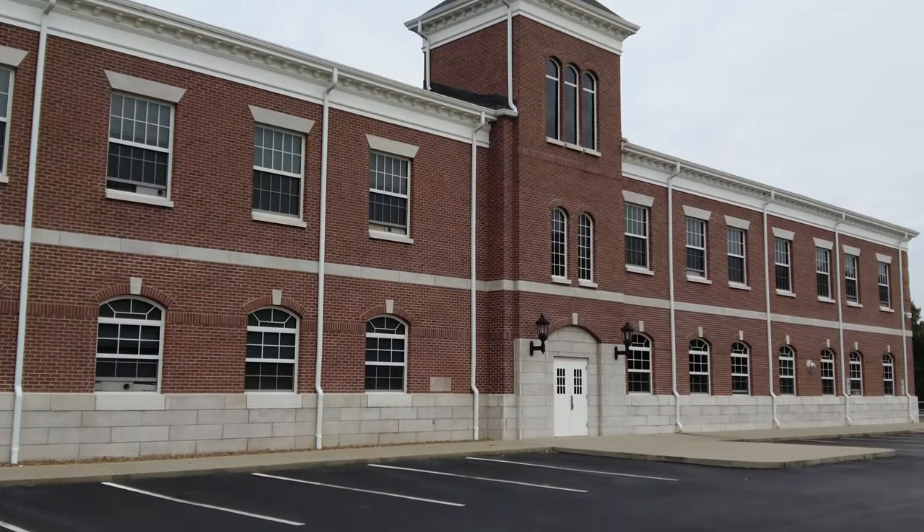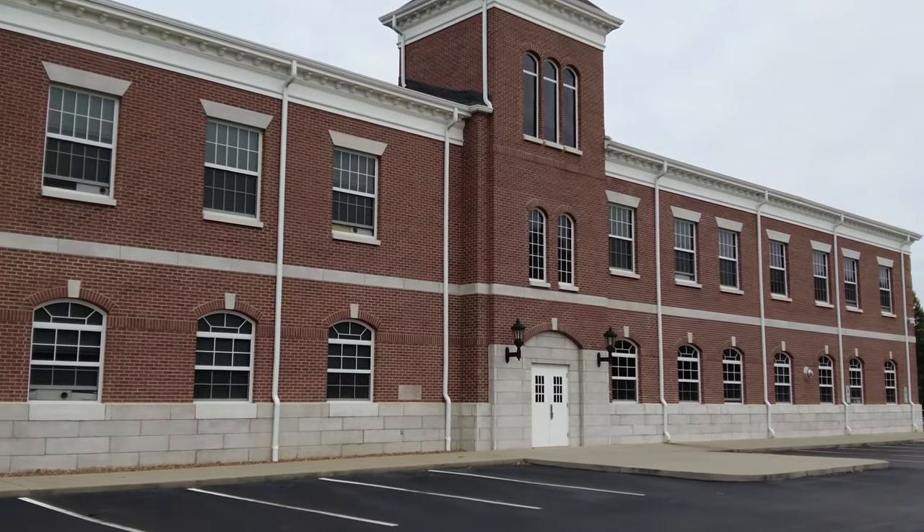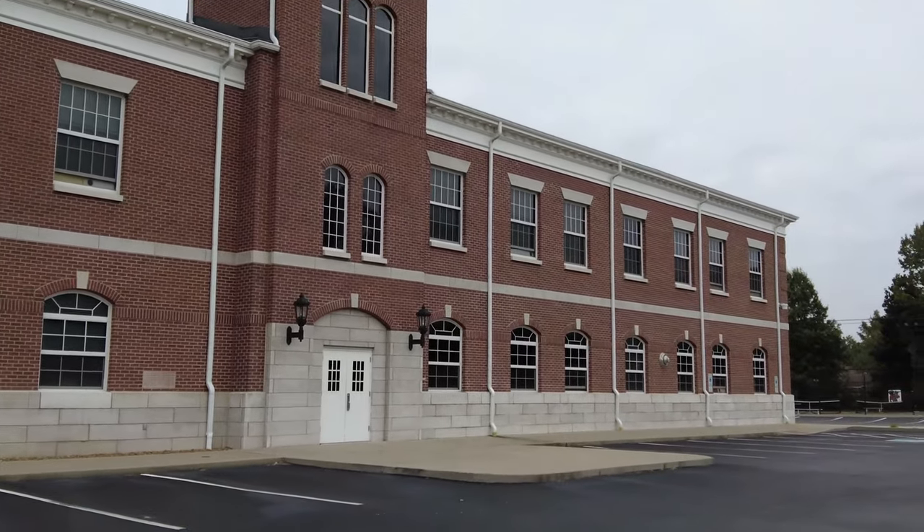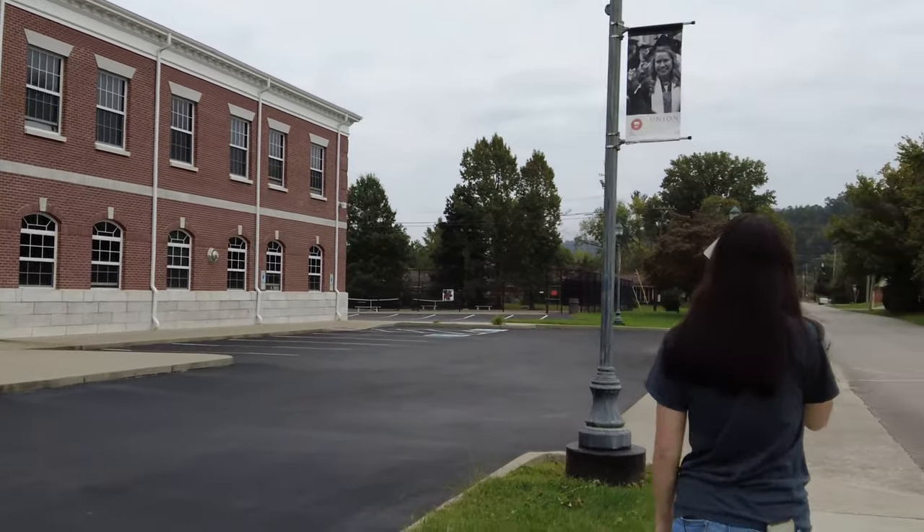This is Miller Hall. Traditionally, this building houses our communications and business office classes, but there may also be a few freshman requirements or math classes in here.